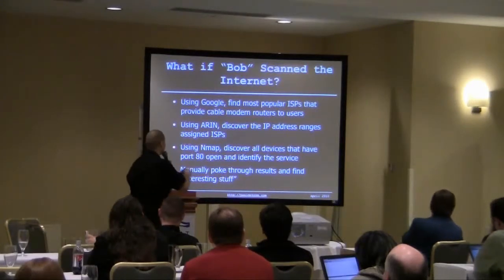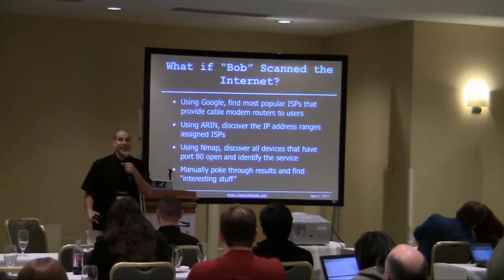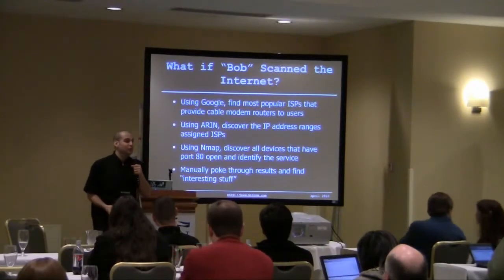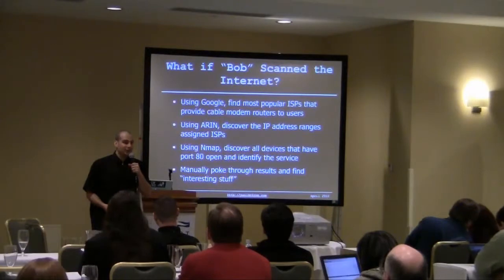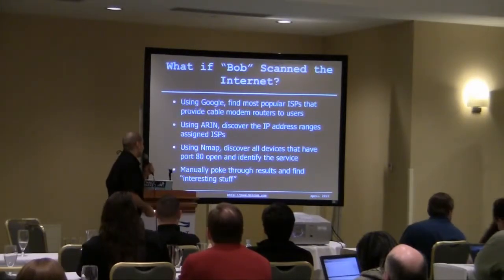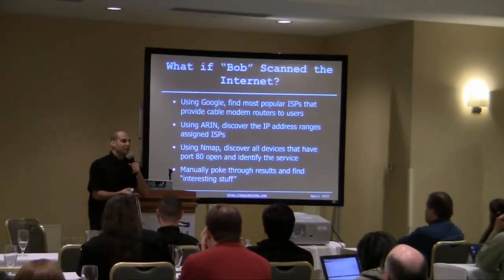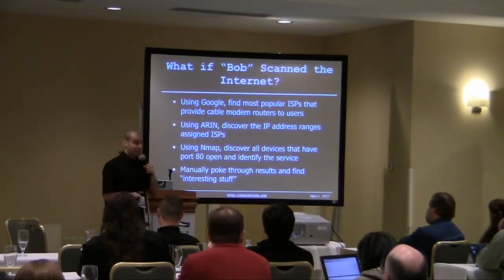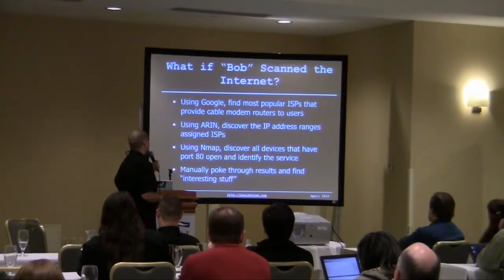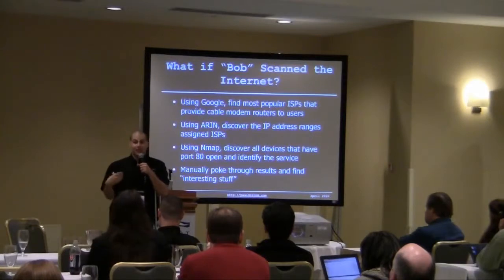What if Bob were to use Google and find the most popular ISPs that provide cable modem routers to users, like Time Warner, like Comcast, Roadrunner, and then use Aaron to discover the IP address ranges assigned to those ISPs used by their subscribers? Bob did all this, of course. Then use Nmap to discover all of the devices that have been opened on port 80 and identify the service listening.